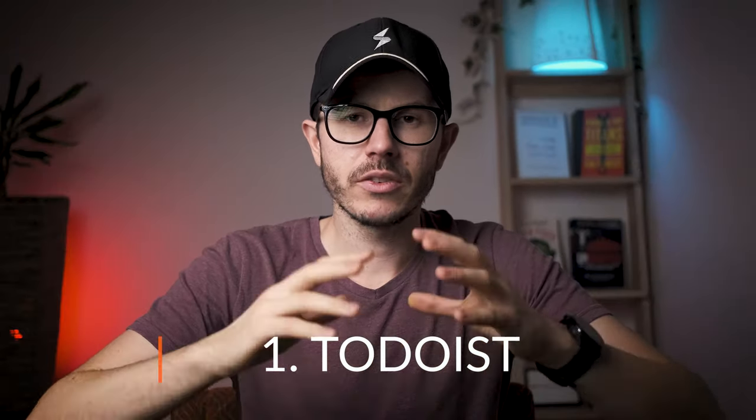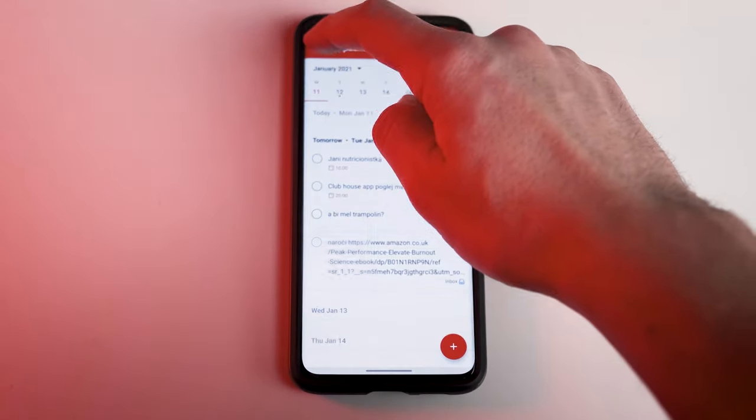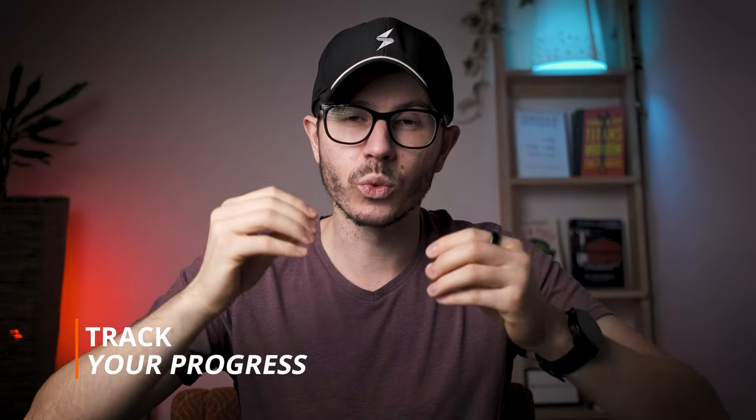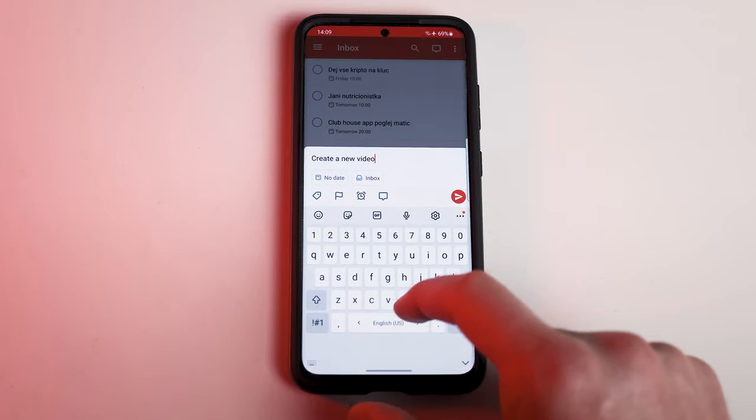The first app that I started using in 2020 is Todoist. This is a free note-taking app that I discovered on Google while browsing for the best note-taking apps in 2020. After I used it for a couple of minutes, I fell in love with it because it's super simple to use. You can organize all different tasks, create different projects, highlight priorities, and track progress. It's a free app, but you can also buy a premium version.